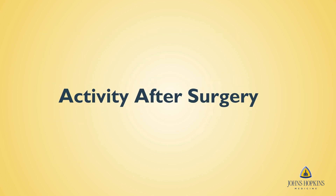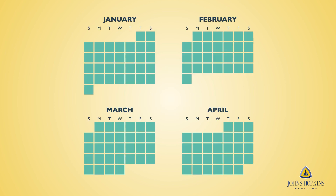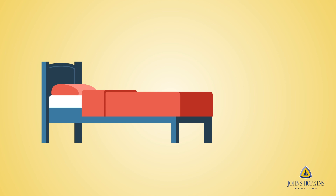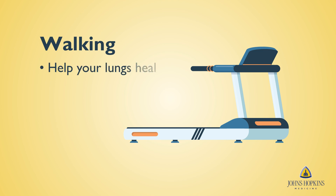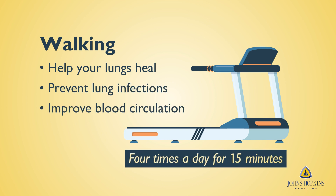You've had a major surgery. It may take your body weeks or months to fully recover. Do not engage in strenuous activity. As you recover, allow for periods of rest throughout the day. Remember to do a little physical activity each day — walking is the best medicine to help your lungs heal, prevent lung infections, and improve blood circulation. You should walk a minimum of four times a day for 15 minutes.